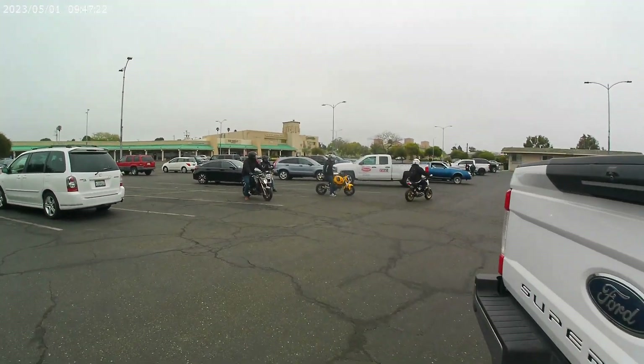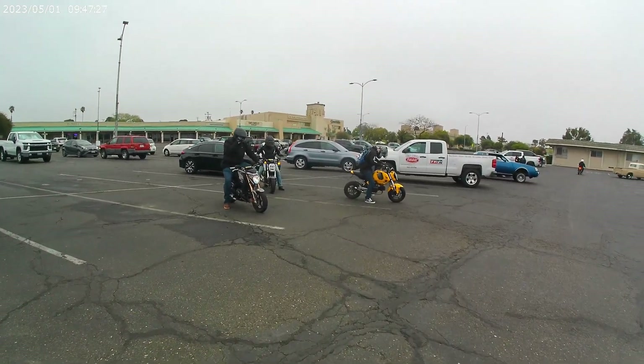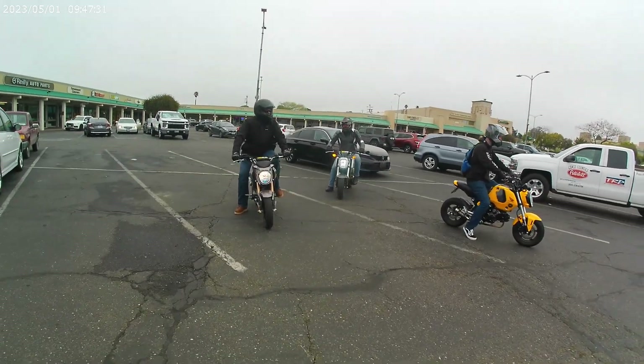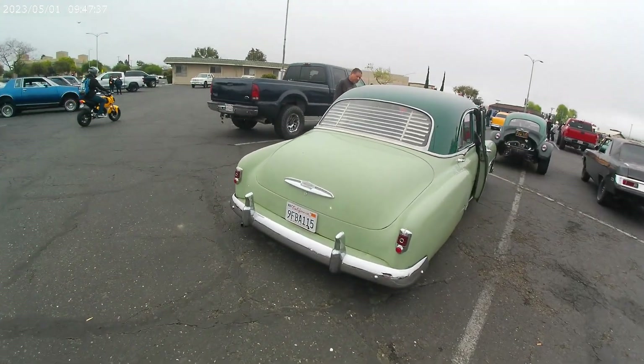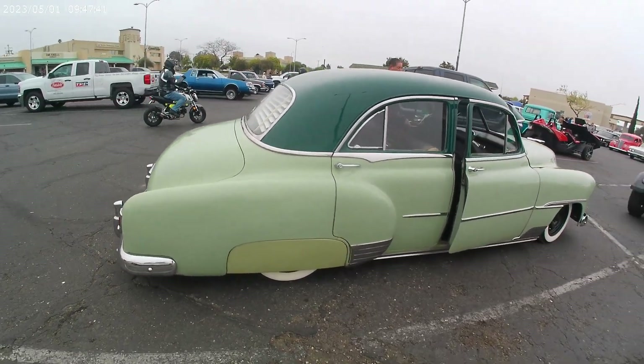And we got the Honda Grom boys, ready for action. All right you guys, ride safe. Catch you out at Zacamesa. Have a good one. All right, see what else we got here.